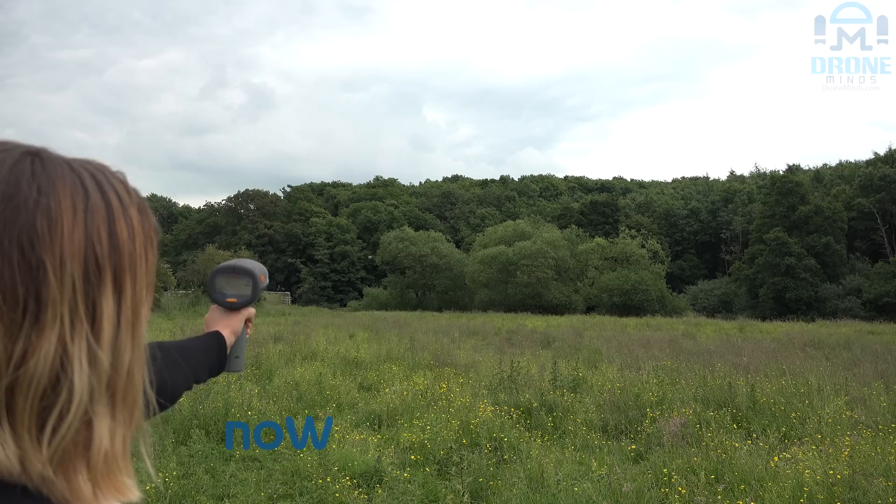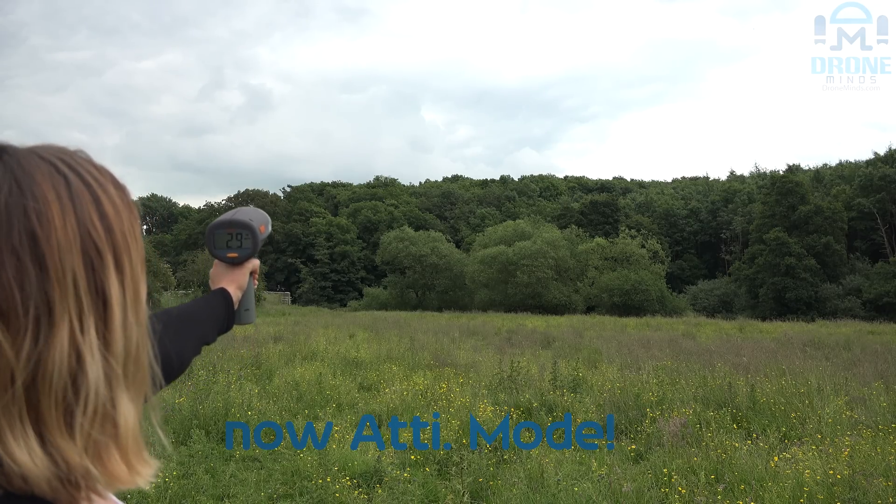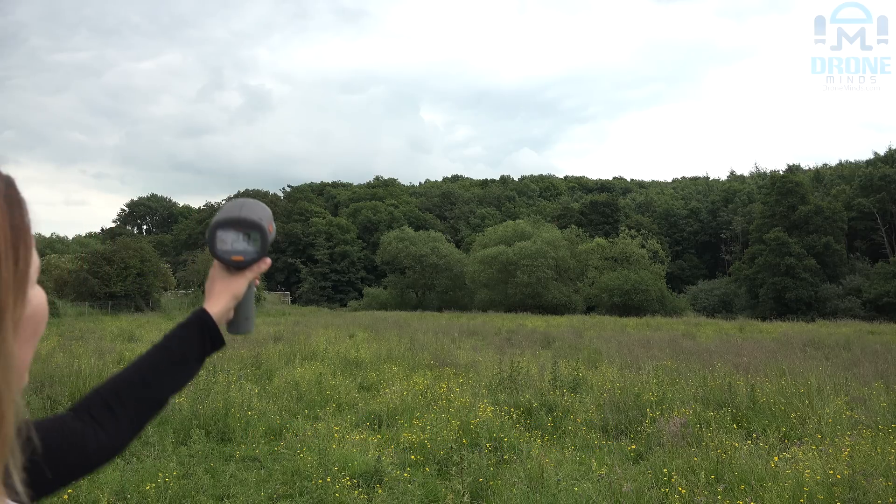25 again! This is the Phantom 3 Pro in Atti mode. 29!